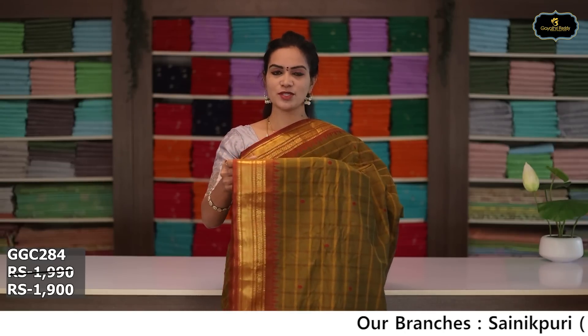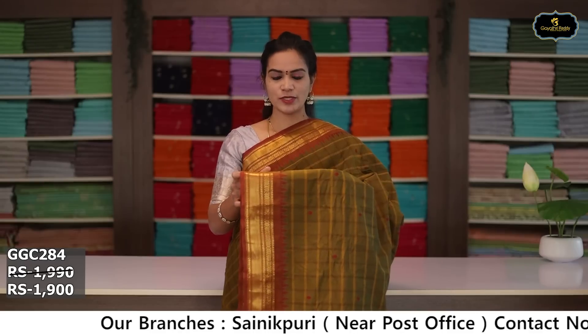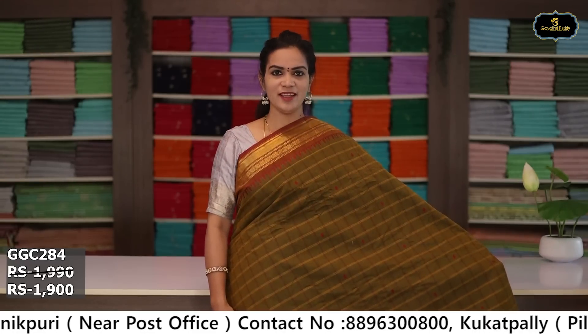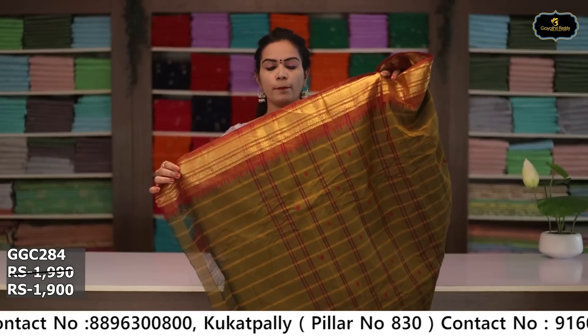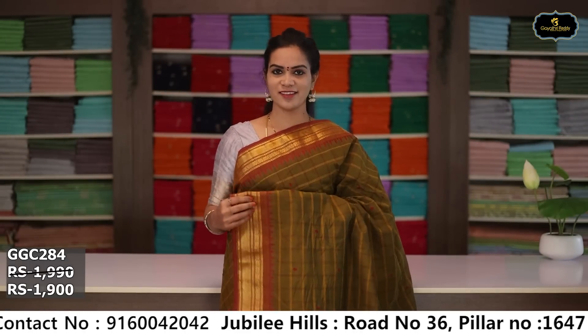Sari no. 10: color dry mehendi and rust color combination. Borders: two borders equal size 5 inches, coat kumbha design, golden zari borders. All over sari with box design. Pallu, running blouse. Cost after discount: ₹1,900.